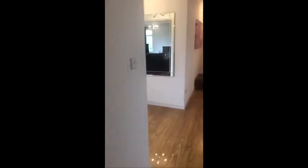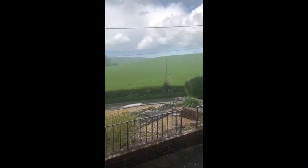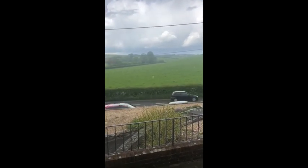Now this property, as I said, is being sold with no forward chain and is coming to the market for £464,950. This is your outlook. Give the office a call for more information: 01202 748999. Thank you.